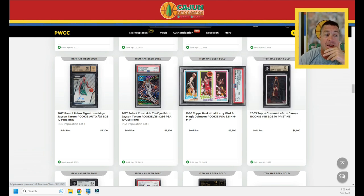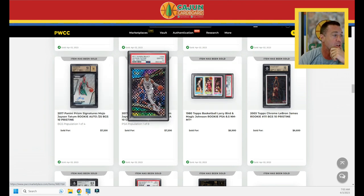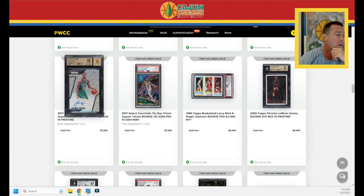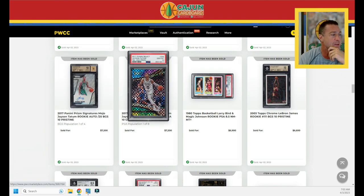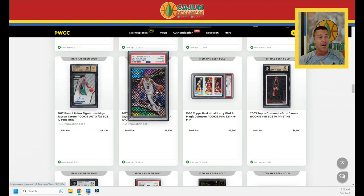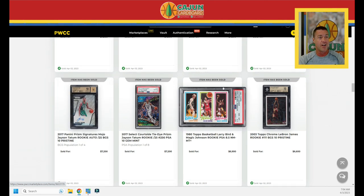A PSA 8.5 does $6,900 for the Bird/Magic. Then two really good-looking Tatums in a row: the tie-dye serial number to 25 PSA 10 does $7,200, and the mojo serial number to 25 BGS 10/10 — pop four — does $7,200. I personally never liked the starburst pattern on tie-dyes or any Select. I'm taking this mojo autograph 10/10 all day long, every day — it's honestly not even close. I don't care if it is a sticker.